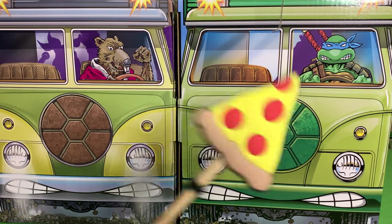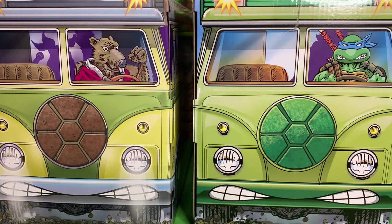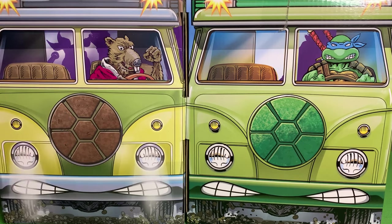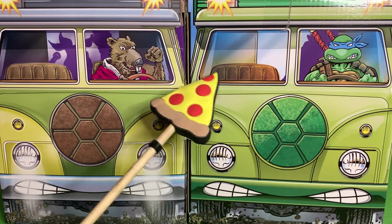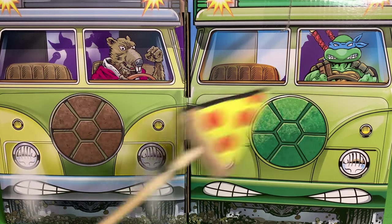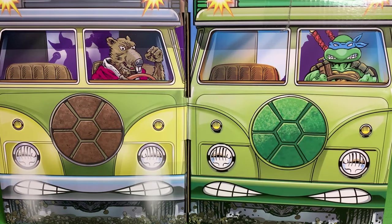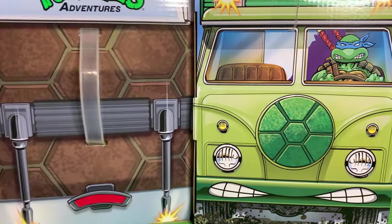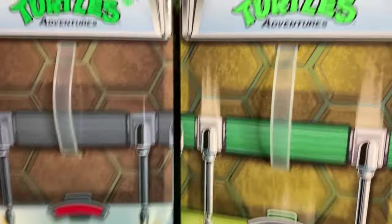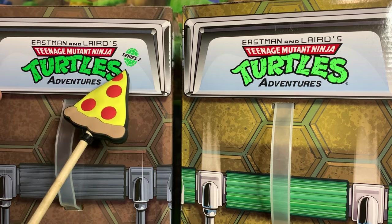We have Wave 1 and Wave 2, both coming in almost identical boxes just with different colors. The front of the box looks like the turtle van — this one's brown, representing the brown shell turtles, while this one's more of a greenish van, the traditional yellow van. On top of both vans we have the turtle shell pattern and the Teenage Mutant Ninja Turtles Adventures logo from the Archie comics. This one does say Series 2.